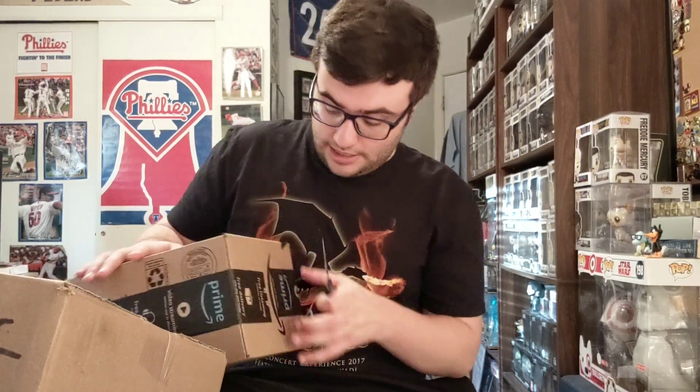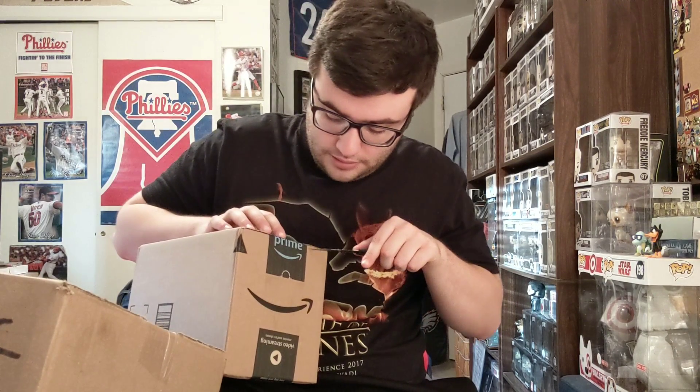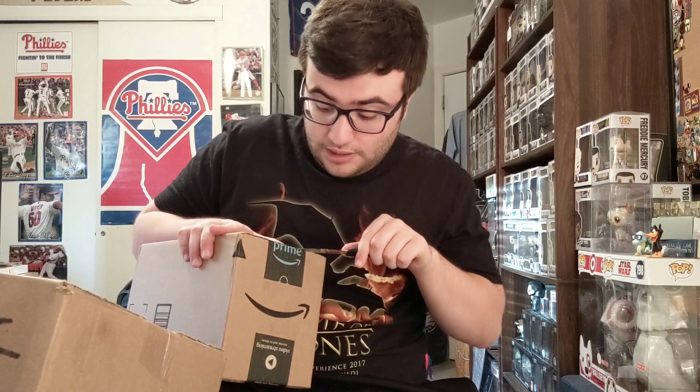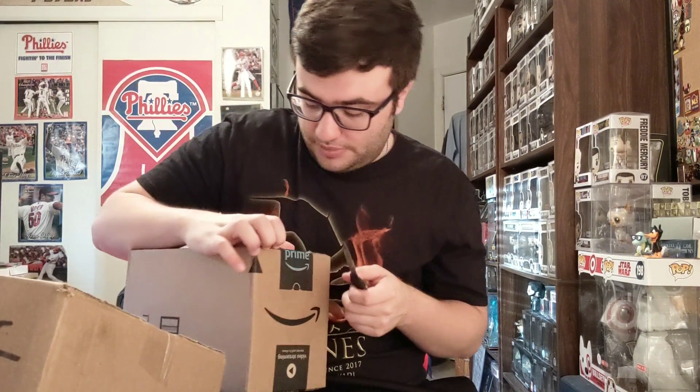Let's start with the Amazon box — it's just one pop and I'm a little worried about condition. The hyenas were shipped well so hopefully this is too. It was about $10.99 shipped with Prime. Amazon's free shipping is great but their packaging has been hit or miss in the past.